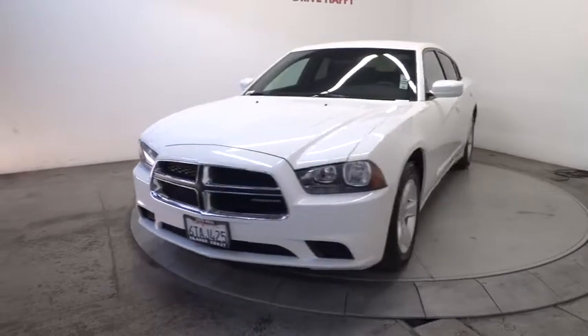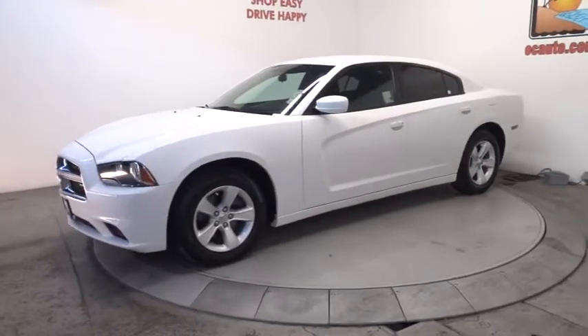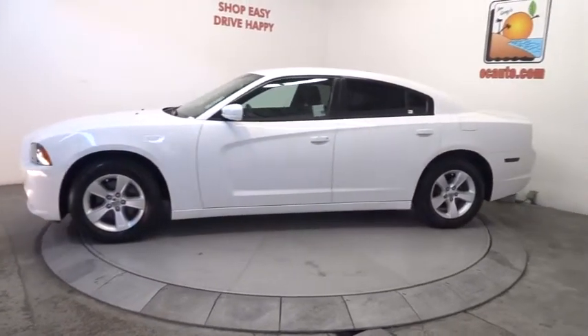The 2011 Charger. Inject some versatility, comfort, and sophistication into your muscle. The Charger is a powerful sedan that excites at every turn.